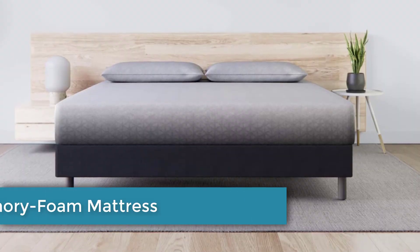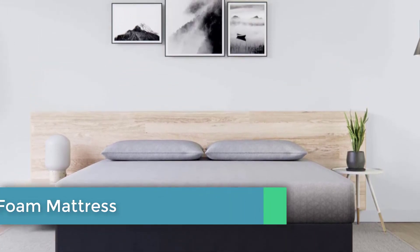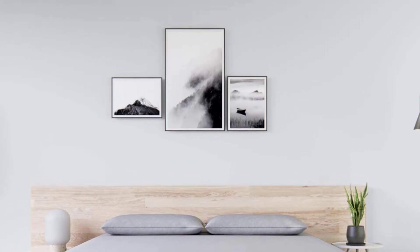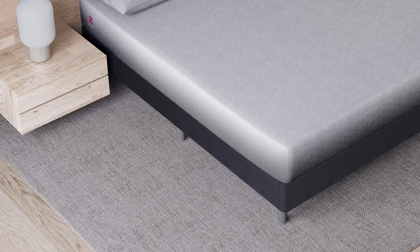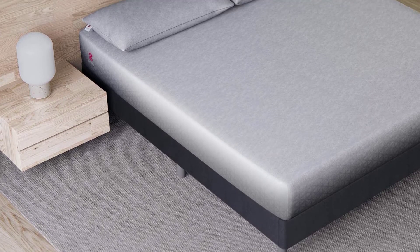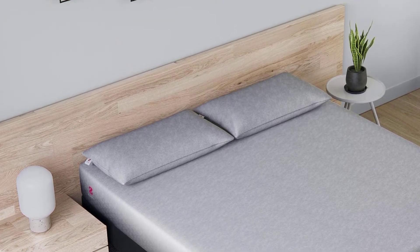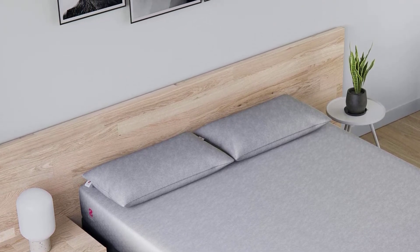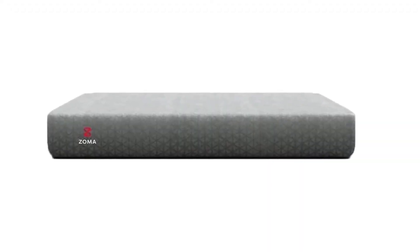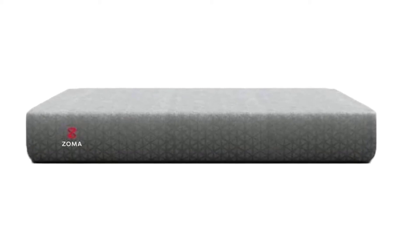Number five: Zoma Memory Foam Mattress. Athletes put their bodies to the test, and the Zoma Memory Foam Mattress is designed specifically to meet the needs of a body in recovery mode. The zone support in the top layer offers soft cushioning through the shoulders but stays firm through the hips and lower back. However, that means side sleepers might not get quite as much pressure relief in the hips. A breathable cover surrounds the foam for a cooler sleep. The transition layer is made of a highly responsive memory foam that quickly pops back into place after each movement, so pressure points find relief before they get stiff or sore.